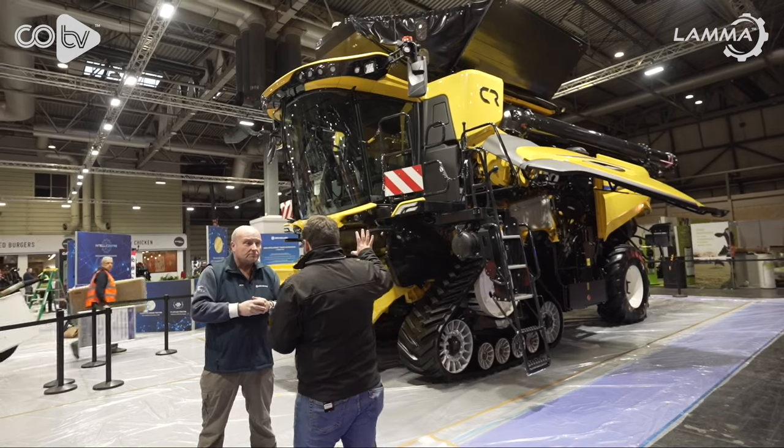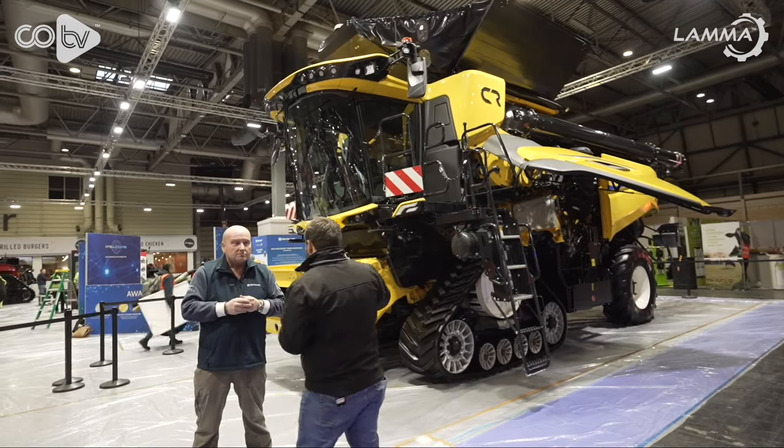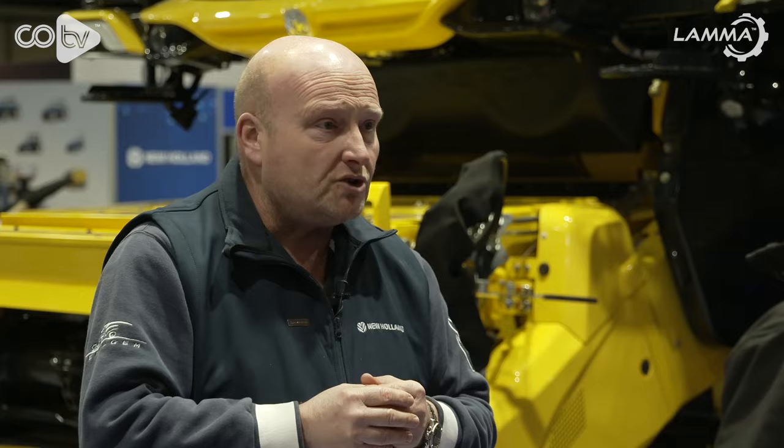Whilst at the front of the machine — the cab is similar to the CR1090 with a few changes: different seating, different controls. We're using different screens — the new IntelliV12, the 12-inch screen within the cab, and that is all new for this machine.